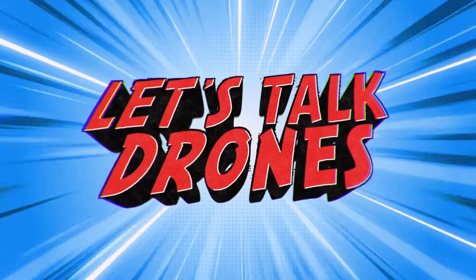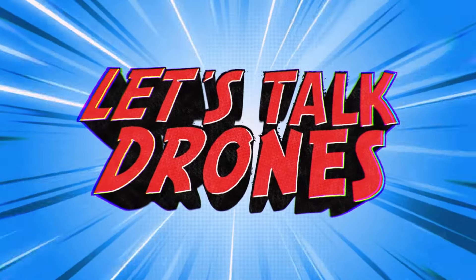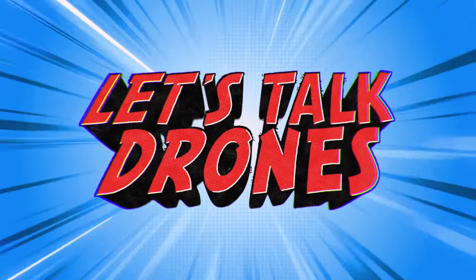On today's episode of Let's Talk Drones, we're getting caught back up with some more leaks. What's up, it's Chris the Drone Geek, and welcome to another episode of Let's Talk Drones, brought to you by The Droning Company — the number one online resource for commercial remote pilots, now worldwide. Make sure you check them out at thedroningcompany.com and across all major social media platforms.